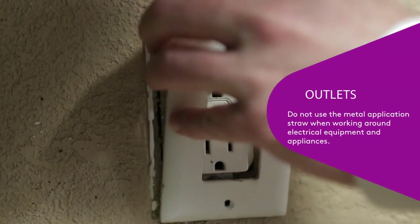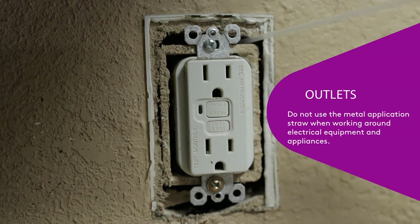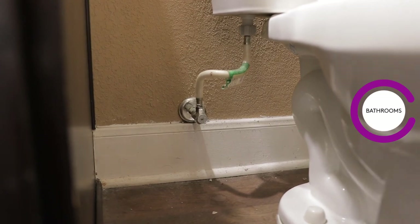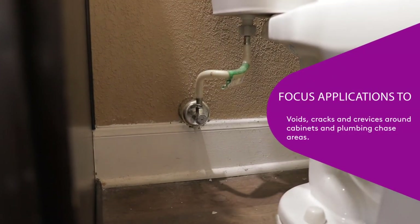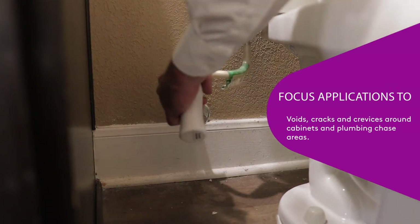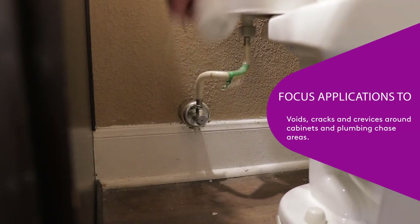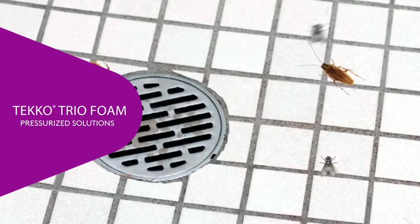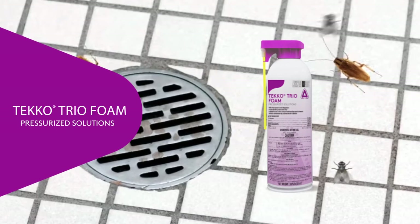Outlets and electrical chases and fittings can also be treated. It's important to not use the metal application straw when working around electrical equipment and appliances. Bathrooms can also be treated with Dachshund Precise; applications should be focused to voids, cracks, and crevices around cabinets and plumbing chase areas. Places not suitable for Dachshund Precise should be treated with an appropriate product. CSI's Teco Trio Foam is a great option for application into floor drains to control developing fly larvae.